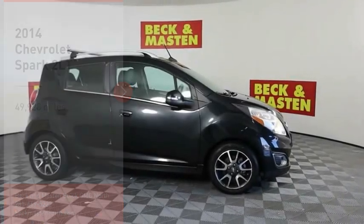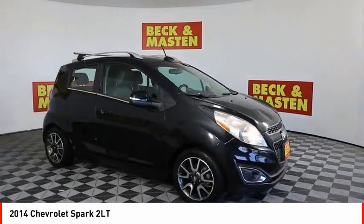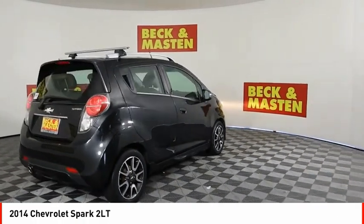Make a great choice today with the 2014 Spark. Chevy Spark, Chevrolet's first mini-car, offers effortless driving on congested highways and roads with excellent fuel economy.